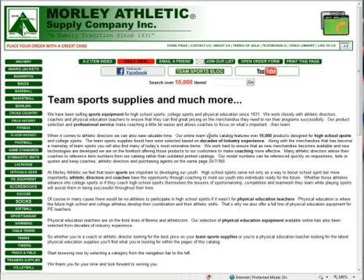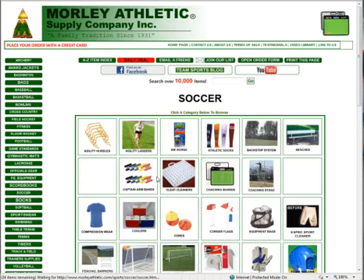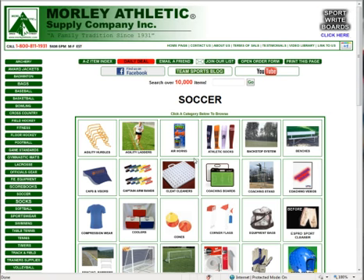This is Ken Morley, and I just wanted to show you a few items in our soccer catalog online at morleyathletic.com with the 2011-12 season underway. We've got some great items here that have been very popular that we just wanted to point out.